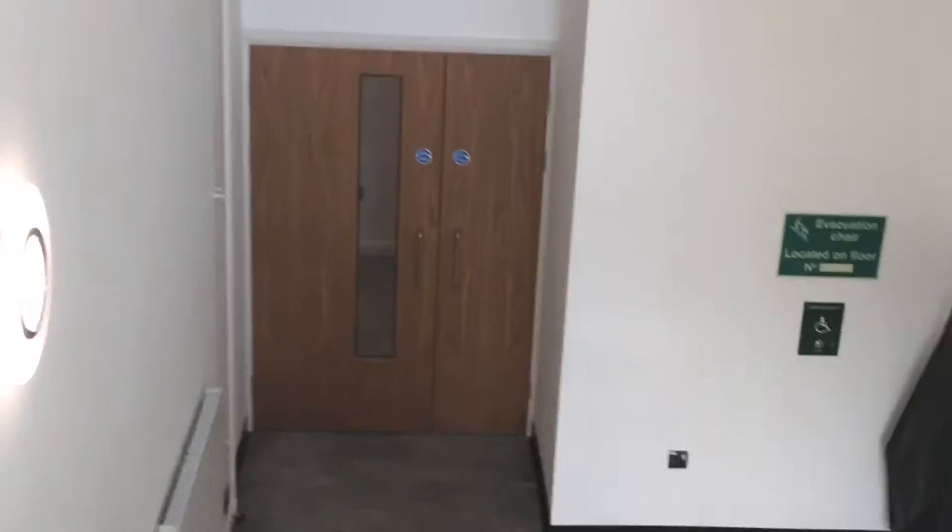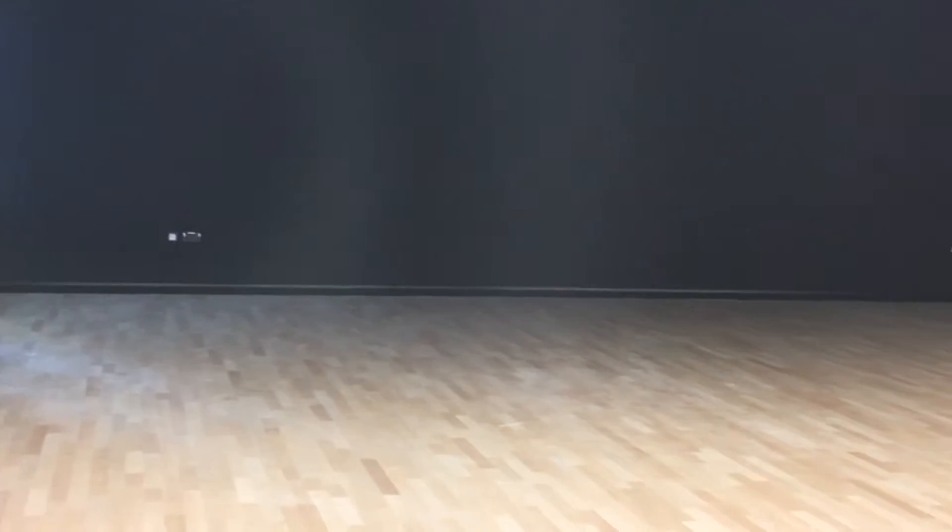And now we're heading down to the first floor where you'll find drama, dance and interior design. This is one of the drama rooms. They've got two — one with a blacked out wall and also one with a white wall.